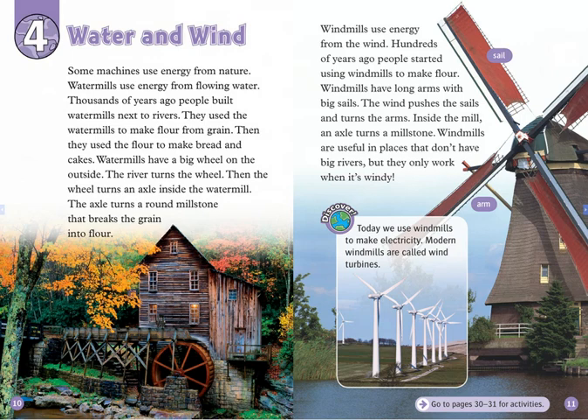Windmills are useful in places that don't have big rivers, but they only work when it's windy. Today, we use windmills to make electricity. Modern windmills are called wind turbines.